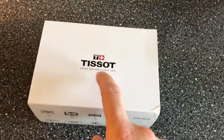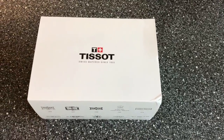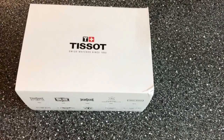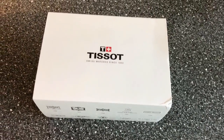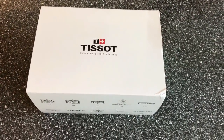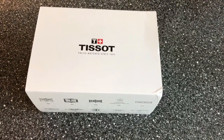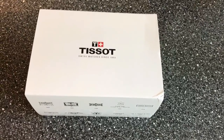This is a Tissot Sports Chronograph. What's interesting is that it has an in-house movement. Tissot is owned by the Swatch Group, and Swatch Group also owns ETA. So effectively, all the Swatch brands, if they use ETA movements, they are actually somehow in-house movements.